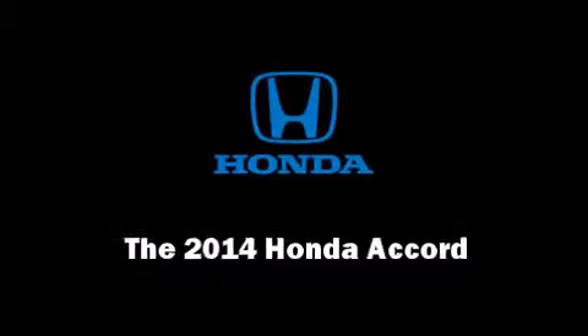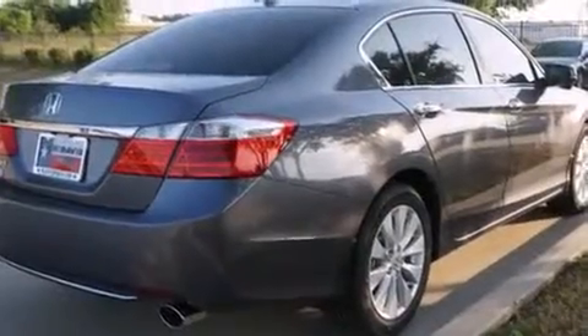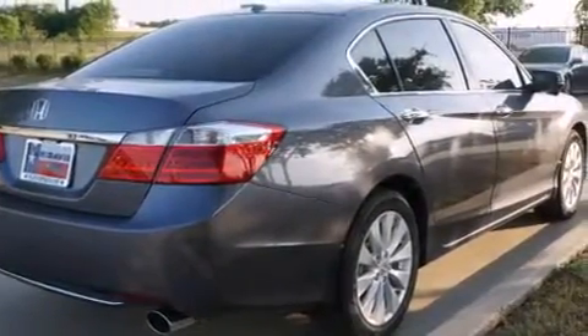Step into the 2014 Honda Accord. This four-door, five-passenger sedan offers the latest in technological innovation and style.